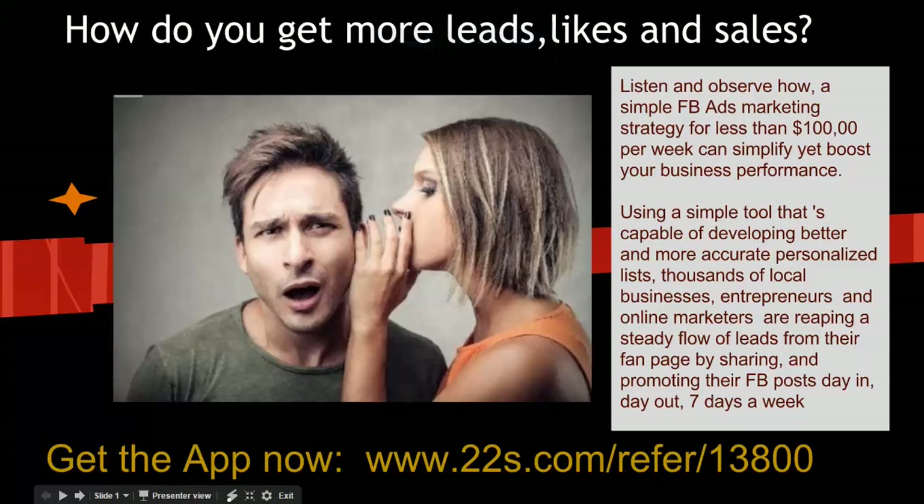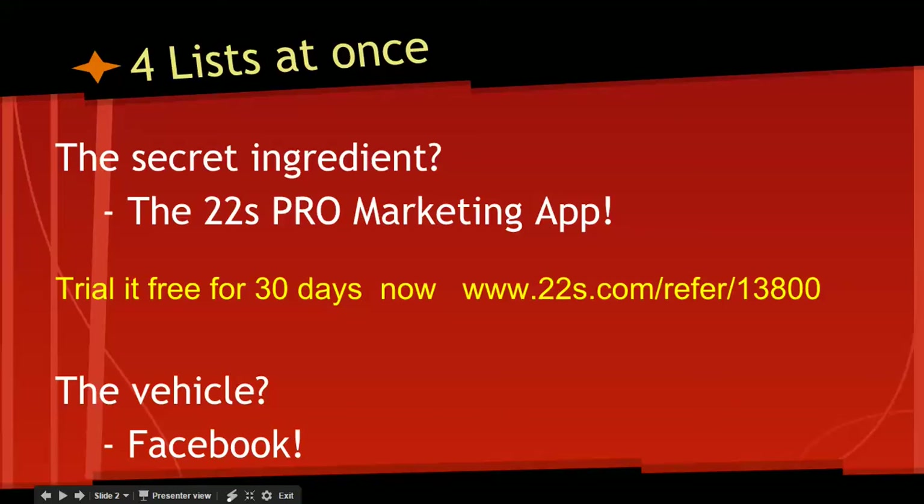Hi everyone. I'd like you to listen and observe how a simple Facebook ads marketing strategy for less than $100 a week can simplify yet boost your business performance. Thousands of local businesses, entrepreneurs, and online marketers are reaping a steady flow of leads from their fan page by sharing and promoting their Facebook posts day in, day out, seven days a week.